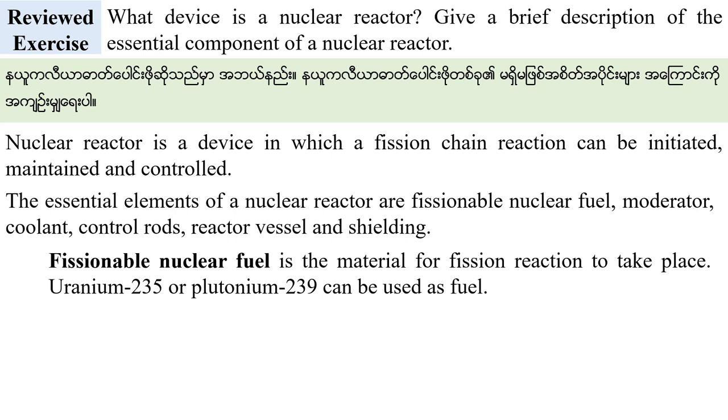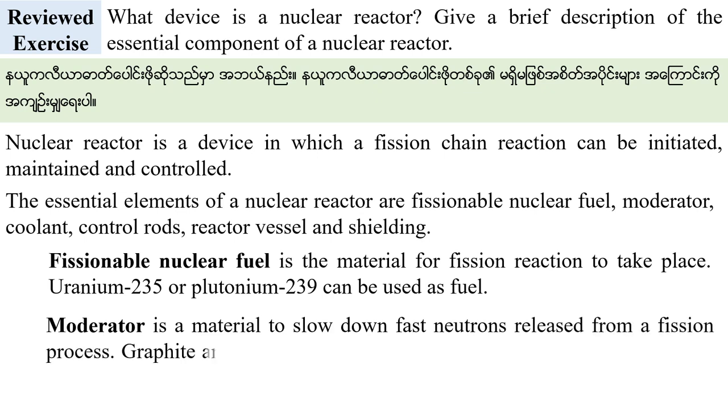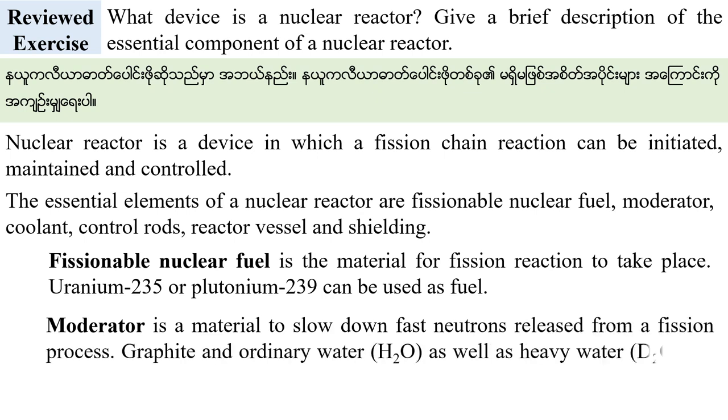The fissionable nuclear fuel is the material for the fission reaction to take place. Plutonium-239 can be used in addition to Uranium-235. The moderator is the material used to slow down the fast neutrons released from the fission process.